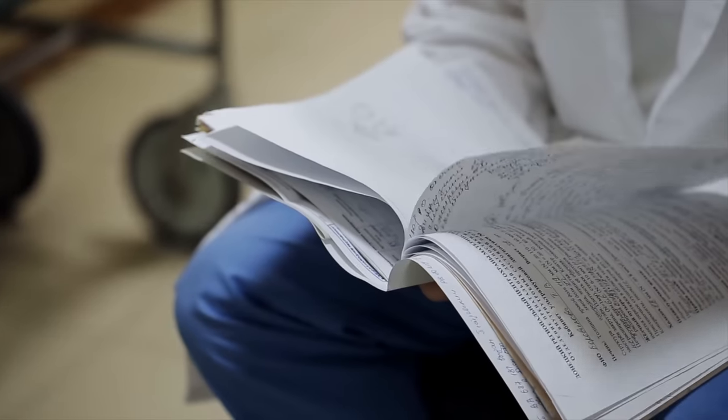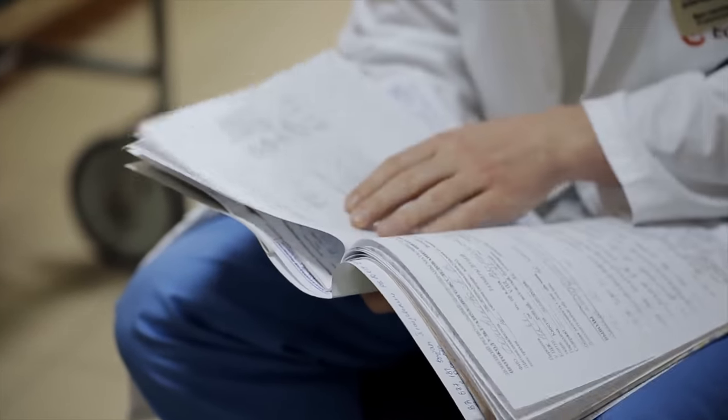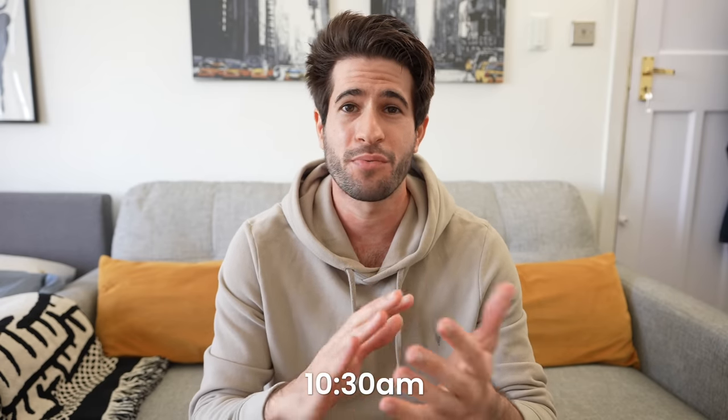After that, the night team registrars would hand over all the admissions that came in during the night. Up until that point the juniors like myself were just watching and listening, trying to learn. Then it was time for the actual handover, going through every single patient on that piece of paper — what's new, what's outstanding, what we need to do today. With the number and complexity of patients, in the worst-case scenario we would finish this morning meeting at about 10:30.